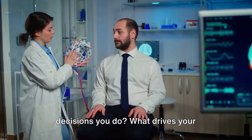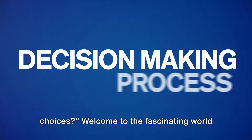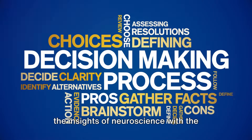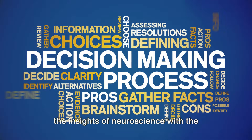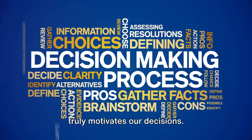Have you ever wondered why you make the decisions you do? What drives your choices? Welcome to the fascinating world of neuromarketing, a field that combines the insights of neuroscience with the strategies of marketing to understand what truly motivates our decisions.